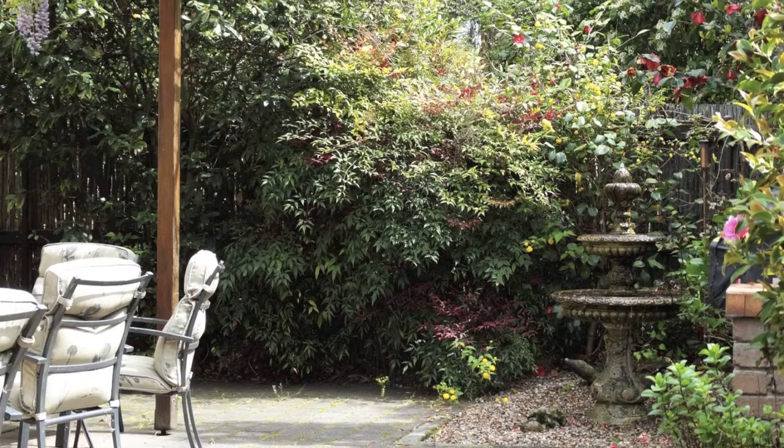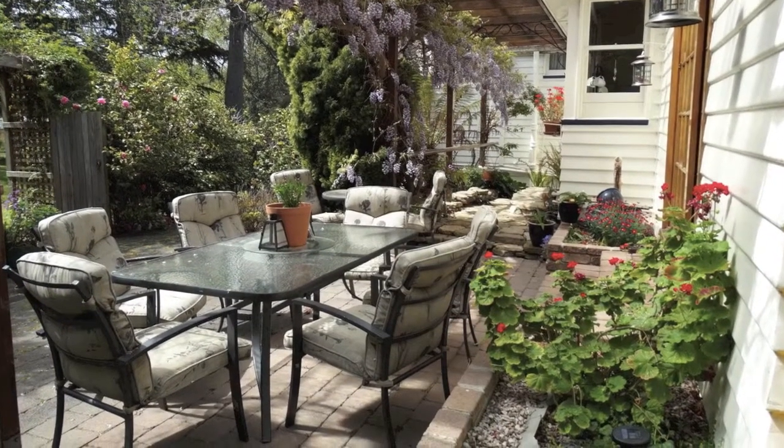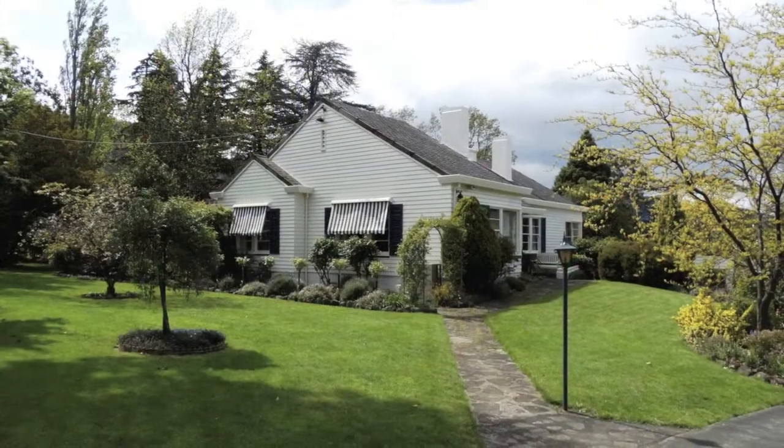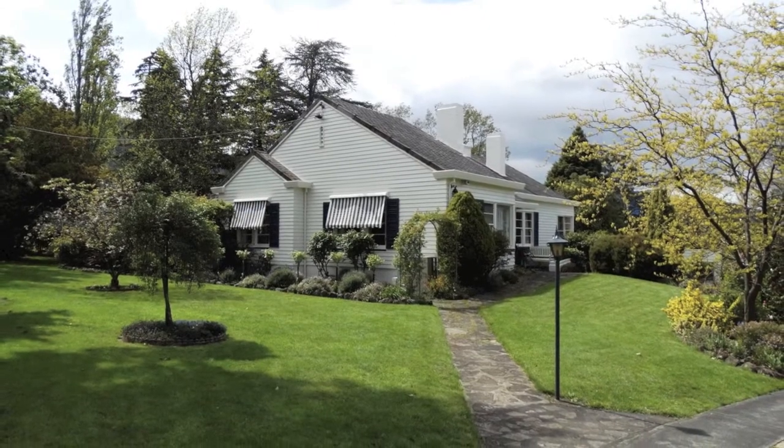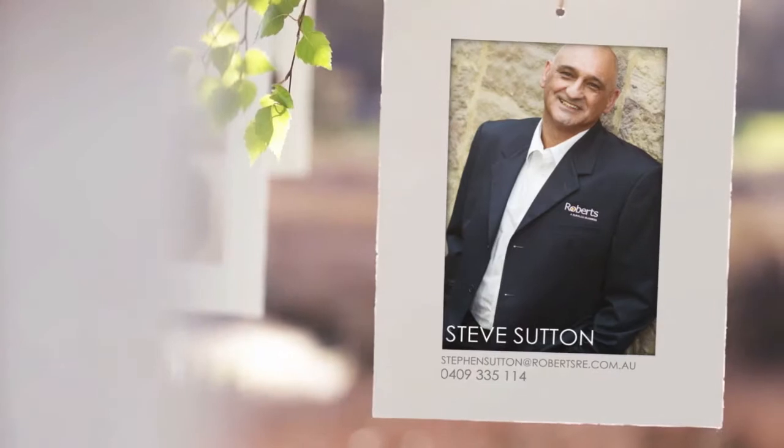Outside the kitchen is a paved courtyard featuring a barbecue and water fountain, ideal for al fresco entertaining. There is an extra large garage, and the manicured gardens with mature trees, shrubs and lawns are almost perfect.